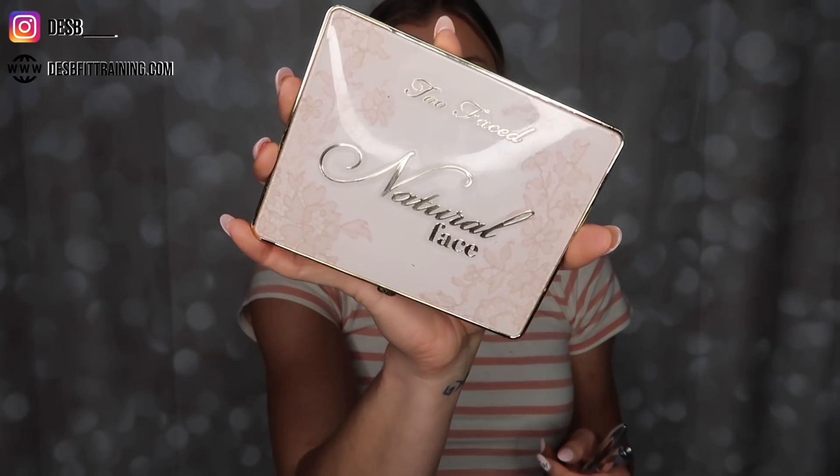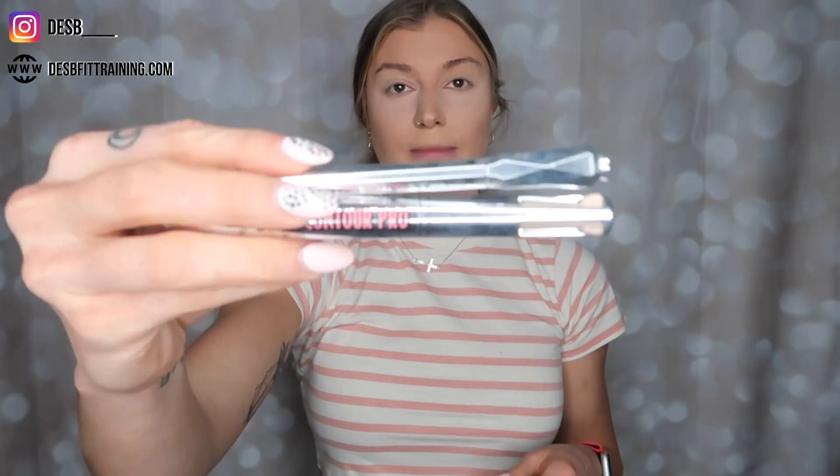I just finished up my contouring with my Natural Face palette by Too Faced. I will say I don't really support that company anymore for ethical reasons, but I really do love that palette. I'm going to go in now with my eyebrows using my Benefit brow pens. These are all going to be linked in the description box below.